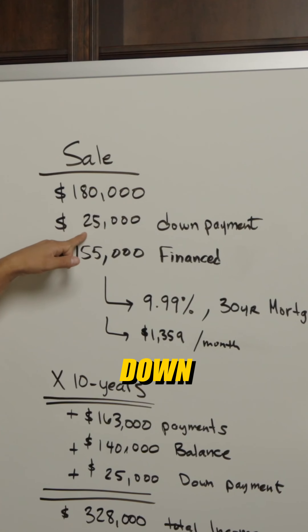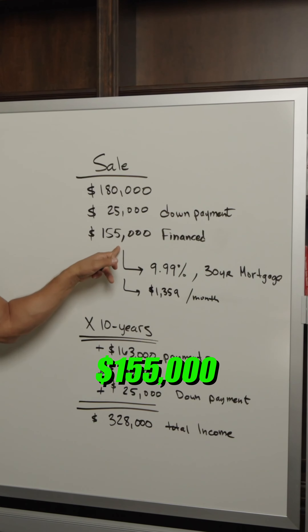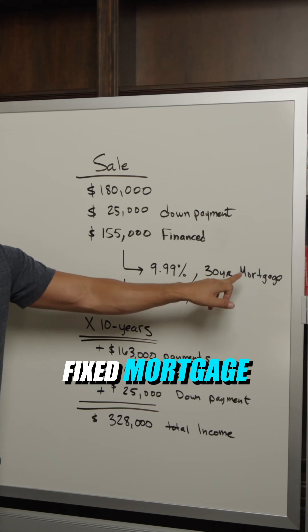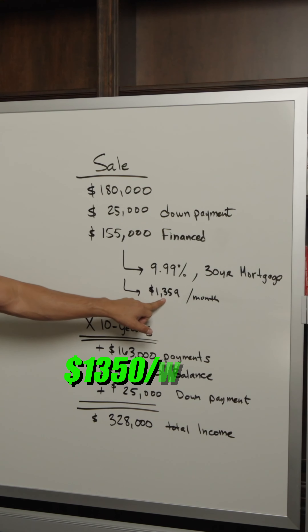Somebody was willing to give us $25,000 down. Now this down payment wipes out some of our cash basis. We're financing $155,000 at 9.99% over a 30-year fixed mortgage, no prepay, no balloon. The new borrower pays us $1,350 per month.